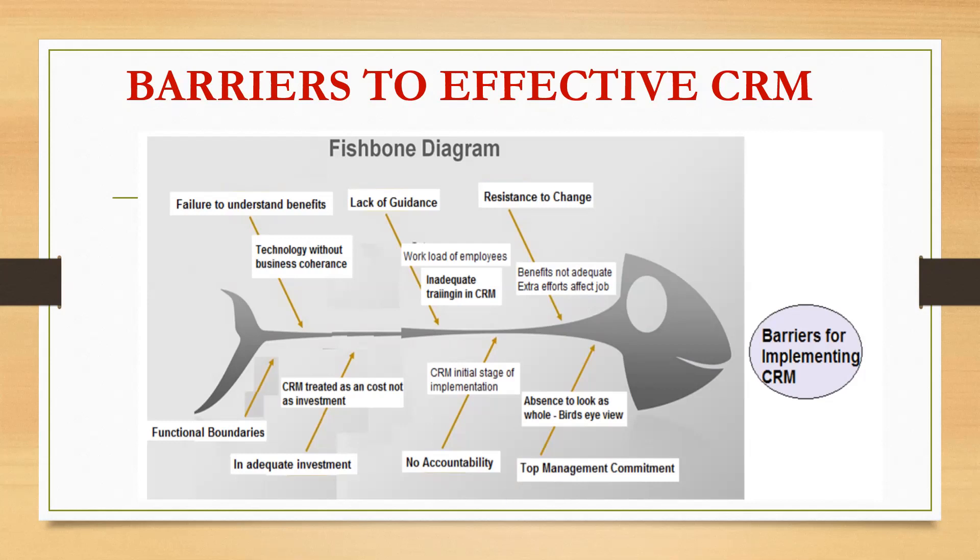The sixth barrier is no accountability. Each and every activity of the bank has to be accountable. Since CRM is at an initial stage of implementation, accountability issues exist in banks. While it may be a costly undertaking, accountability must be maintained.